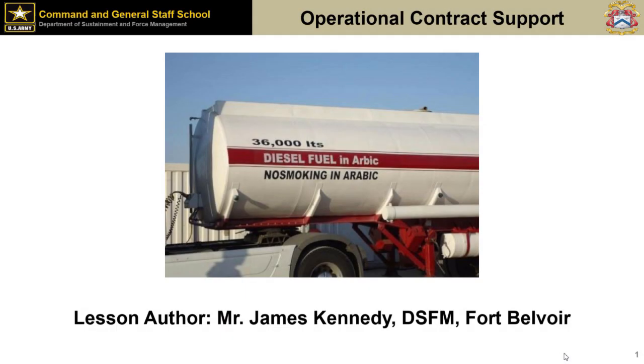Alright, future managers of the nation, let's get started today with a little bit of operational contract support instruction here. Should be an interesting class. One thing I do want everybody to do is raise your right hand and repeat after me: I, state your name, know nothing about operational contract support and I will not be an expert. But after this class, I will know more than I know now, and will know who to talk to when I need help.